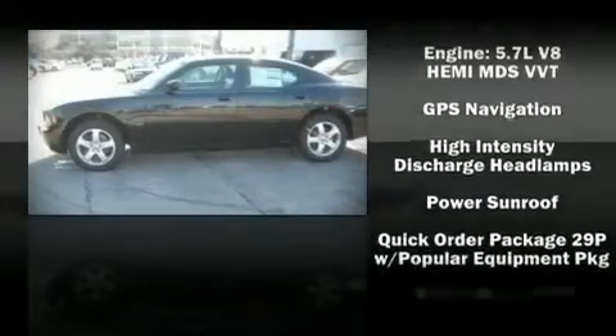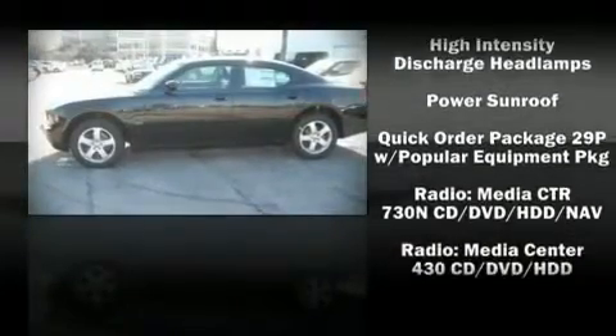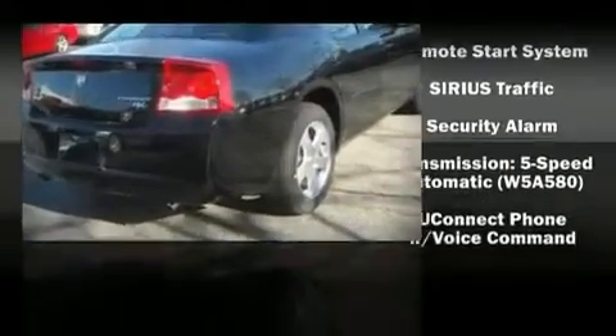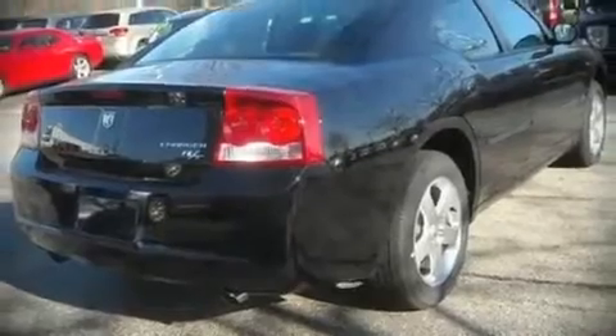Dodge also prioritized safety and security with features such as head curtain airbags, traction control, and four-wheel disc brakes with ABS.